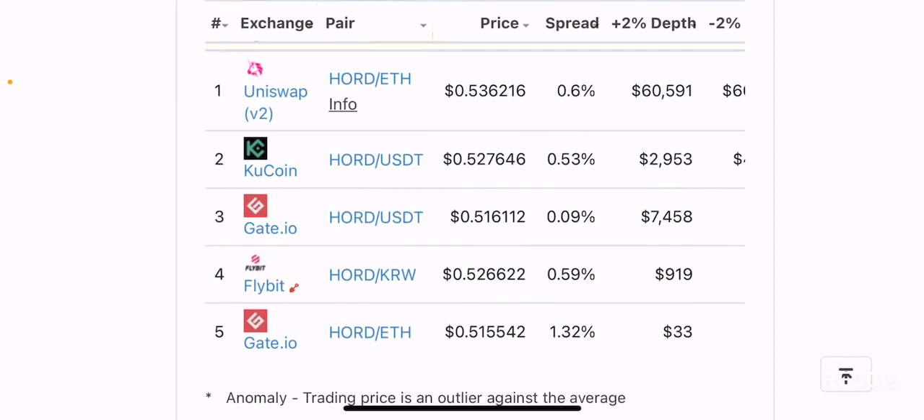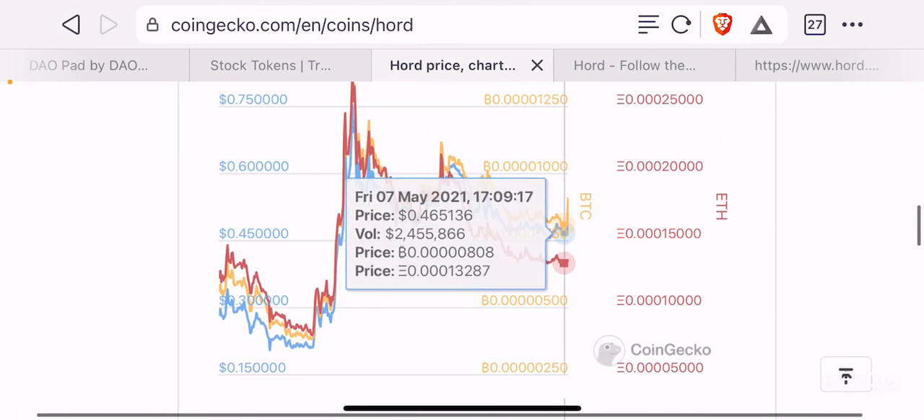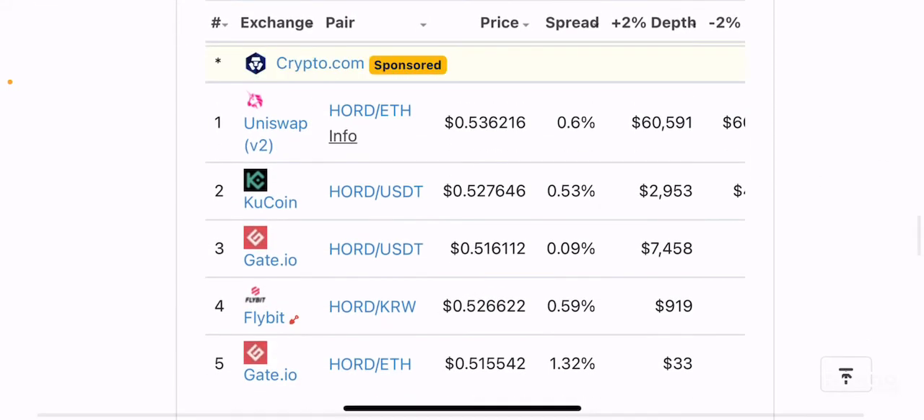When it comes to market pairs, you can pretty much buy HORD from Uniswap, Kucoin, Gate.io, and also Flybit, though I haven't heard of Flybit before so I wouldn't really recommend it. On Kucoin and Gate.io you can purchase it using USDT. They are centralized exchanges, but the benefit is very low fees. Gate.io is an emerging popular exchange for exotic new altcoins. If you prefer decentralized exchanges and want to buy with Ethereum, Uniswap is available, though gas fees may be very high.